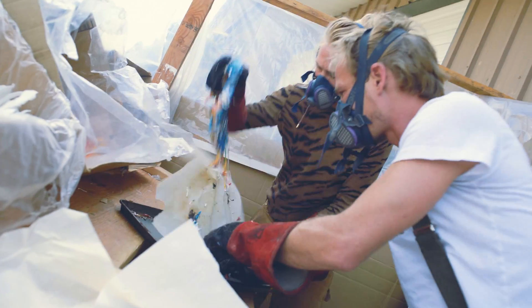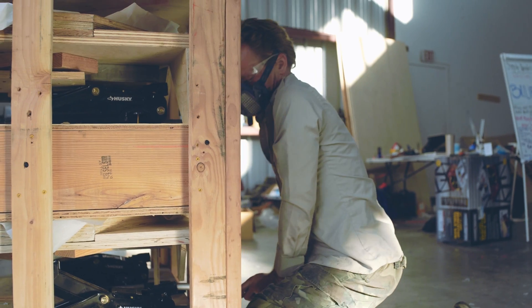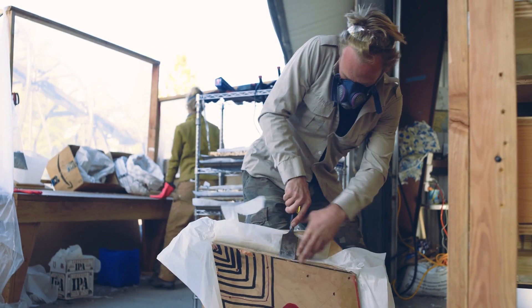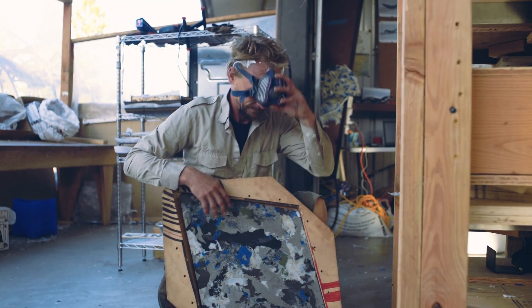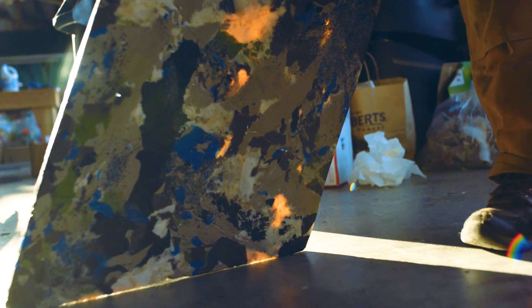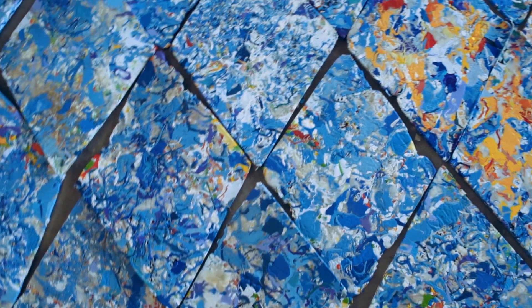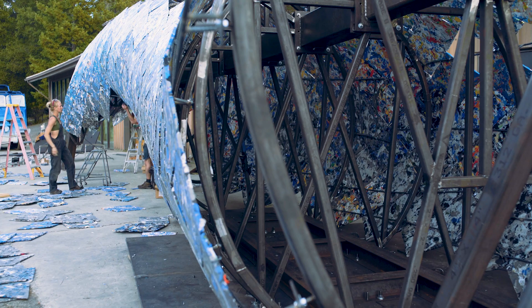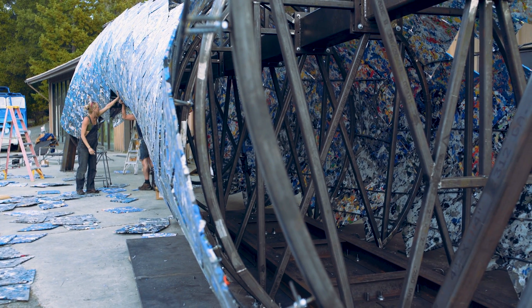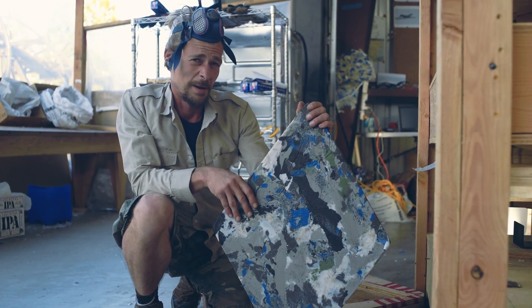Then we take the still hot, malleable plastic and place it into molds, then apply pressure. And there you have it — our plastic is reborn into these very durable tiles. Eventually these will jigsaw together to make up the whale's skin. If we repeat this process 749 times, we will be on our way.